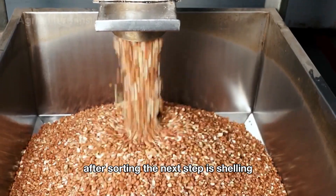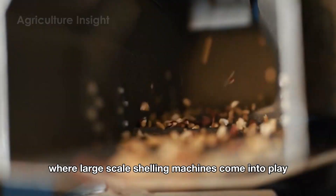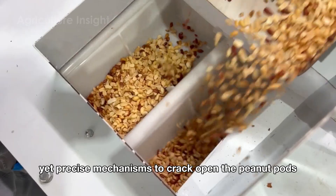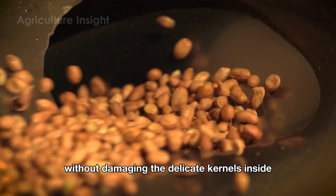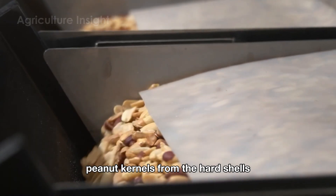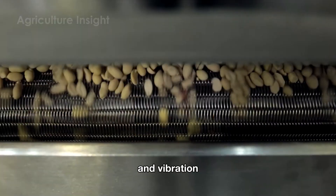After sorting, the next step is shelling, where large-scale shelling machines come into play. These machines use gentle yet precise mechanisms to crack open the peanut pods without damaging the delicate kernels inside. The machines are designed to separate the soft peanut kernels from the hard shells using a combination of mechanical pressure and vibration.